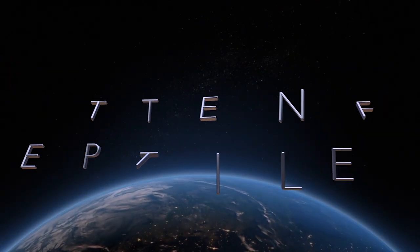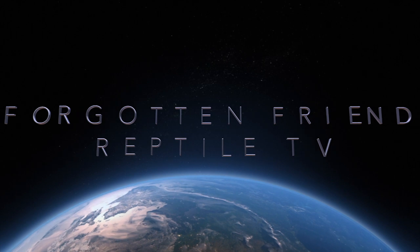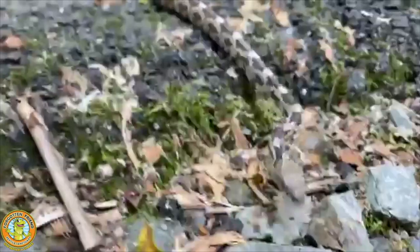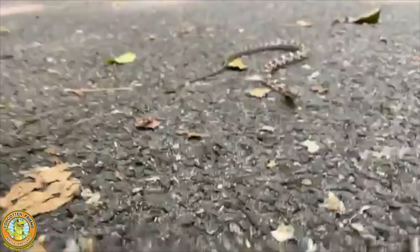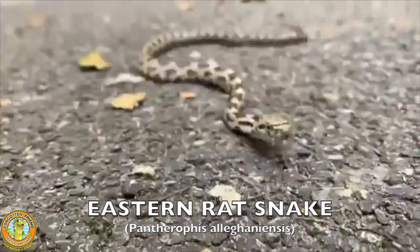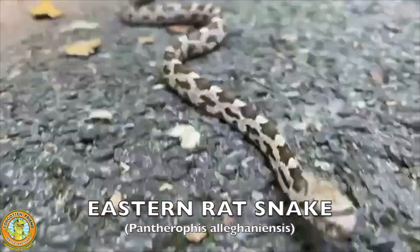On today's episode, we meet an adorable baby rat snake and lots of other rat snakes. Hey, good morning guys. I'm out here on the trail. I haven't done a video here for a couple days, and I ran into this beautiful baby rat snake. It's really fun to meet baby rat snakes.